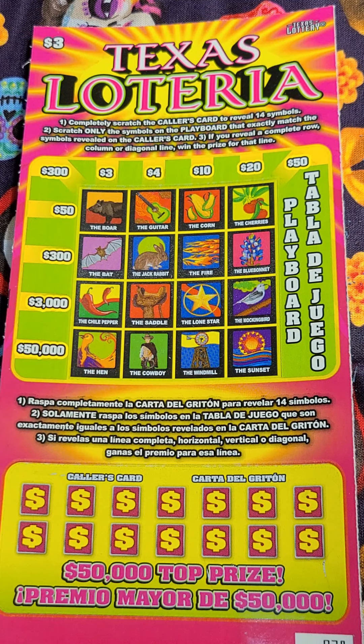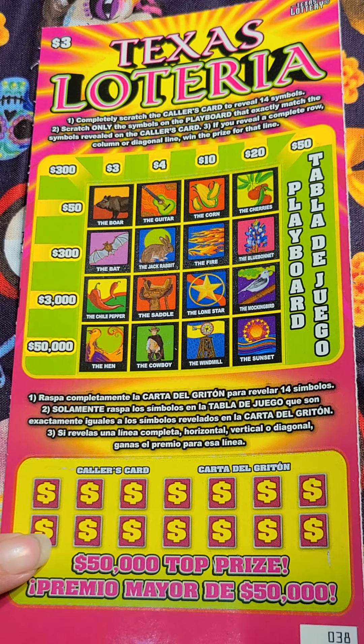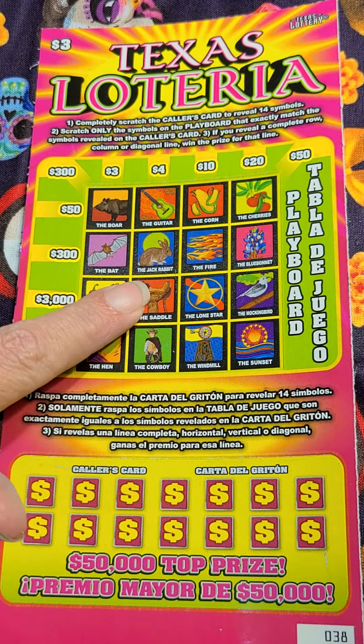Alright, here we've got a $3 Lotteria, which is $2 more than the $1 Lotteria. Just like the $1 one that I had in one of my previous videos, this is a $3 one of that same type, so we're going to scratch off the pictures down here and match them and see what we got up here.